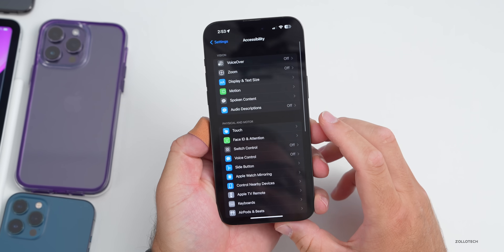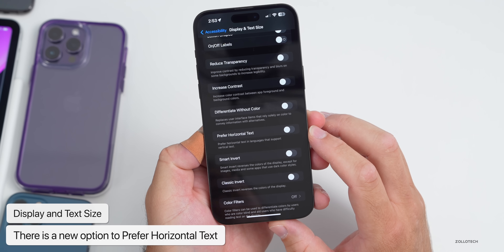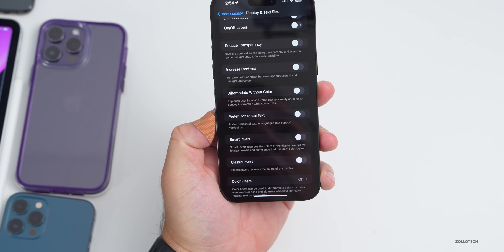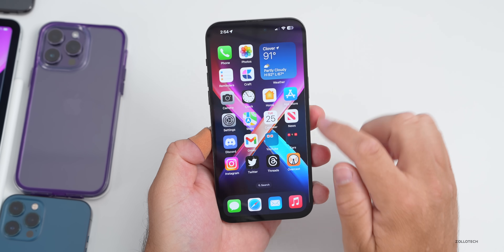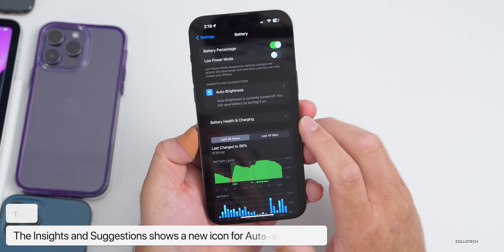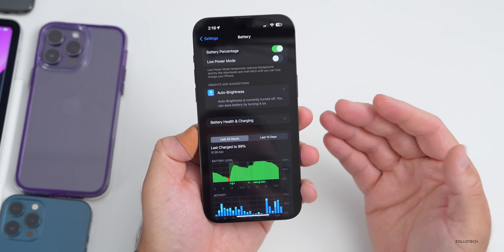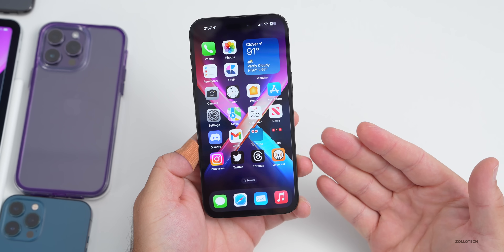In Settings under Accessibility > Display and Text Size, there's a new option: 'Prefer Horizontal Text,' which says 'prefer horizontal text in languages that support vertical text.' Another slight change: in Battery Health under Insights and Suggestions, there's a new icon for Auto Brightness — before it just showed the Tips app icon. It's a very small update, but worth noting.